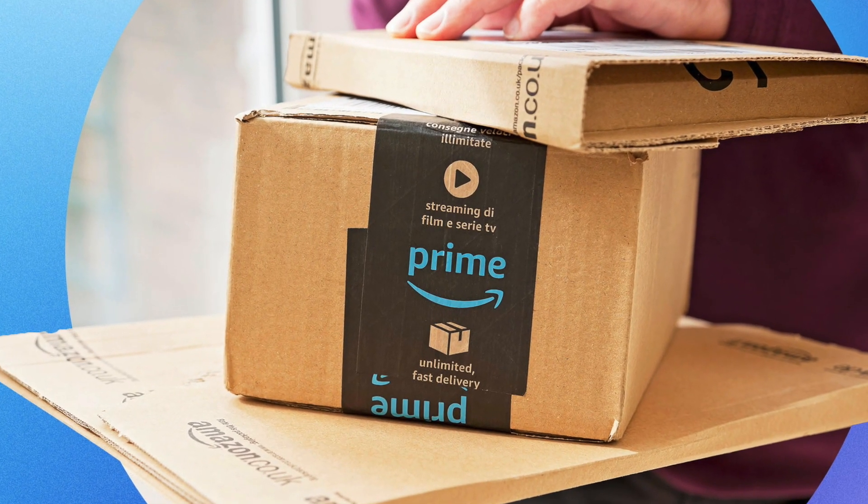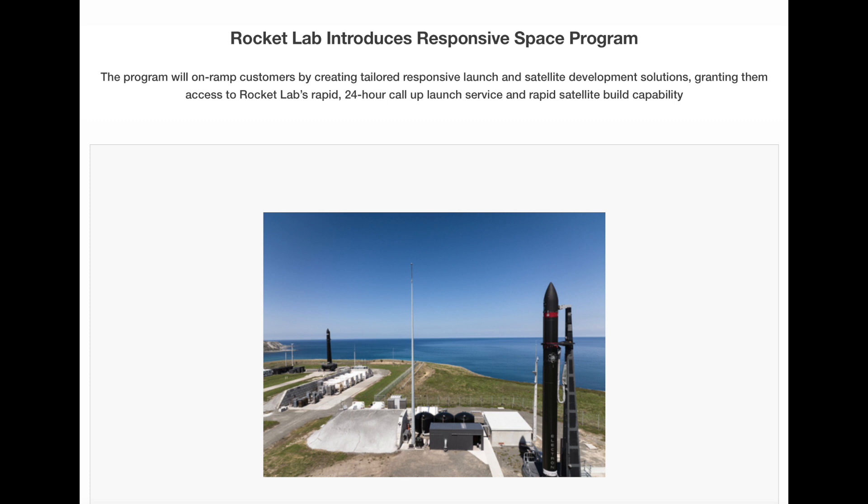Amazon is all about customer service — making the customers happy. They have Amazon Prime, which is two-day shipping. Rocket Lab has the same scenario concept; they are all about making their customers happy and going that extra mile. Rocket Lab has just started a new program called the Responsive Space Program, which is going to deliver an amazing turnaround time. Someone calls up Rocket Lab — the Department of Defense needs this rocket up stat within 24 to 48 hours — Rocket Lab says no problem, we'll get you up there, get the satellite communicating, all of that. Rocket Lab is going to be excellent in delivering customer service, just like Amazon.